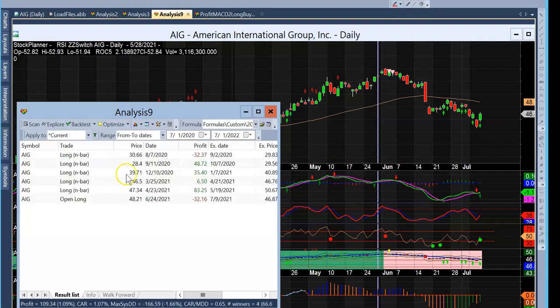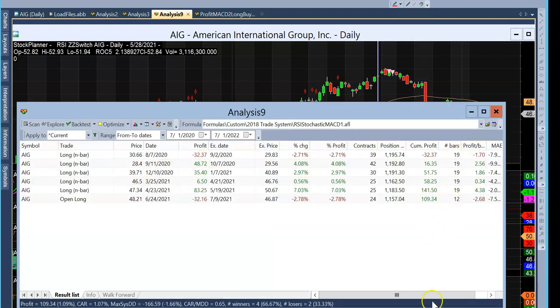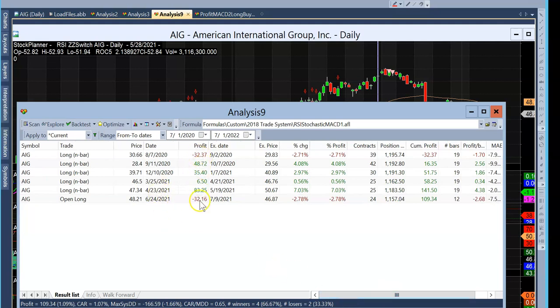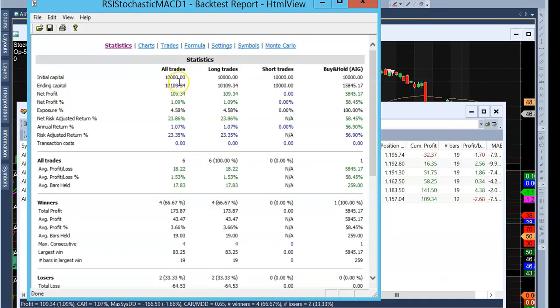Running the back test — there's the 18 bars, it closes out the next day, and this is my cumulative profit. There were two losses. This last trade might not be closed — it's at 12 bars and has a ways to go, currently losing $32, but we count it as a loser. Looking at initial capital of $10,000, we made $109, and our risk-adjusted percentage will be much higher than the annual rate since we're only in and out of the trade, not in it for the whole year.